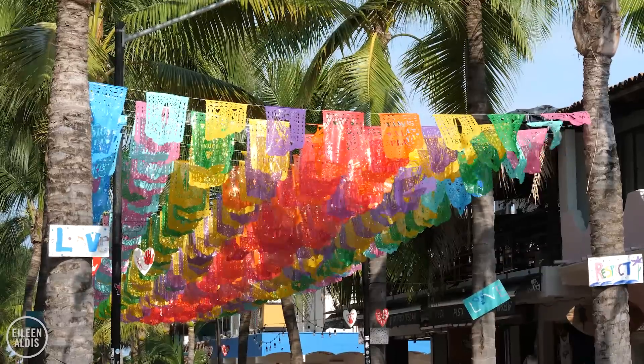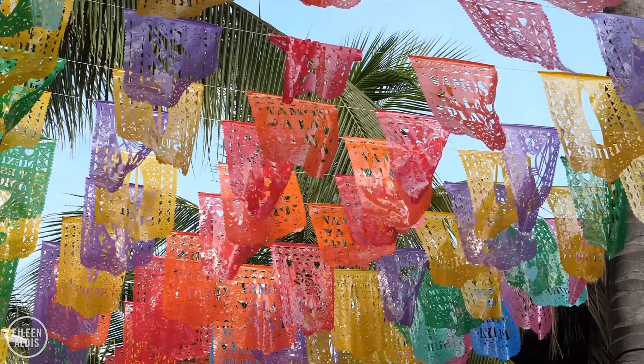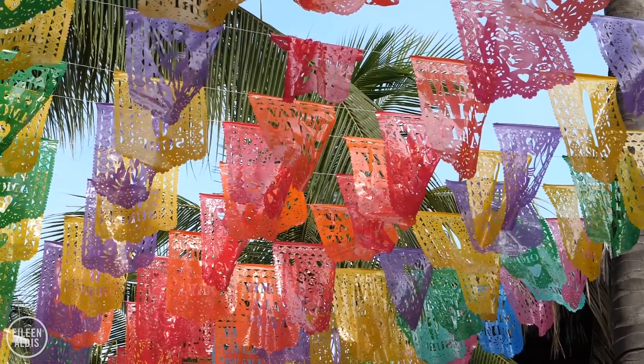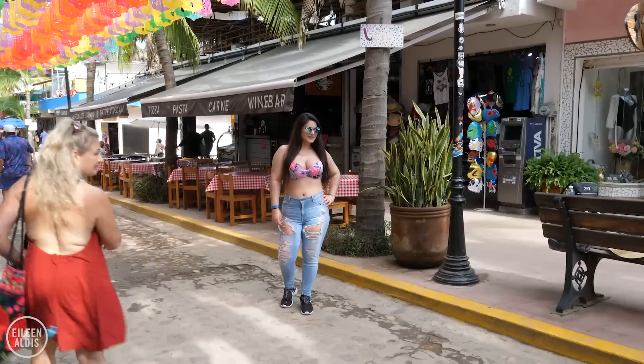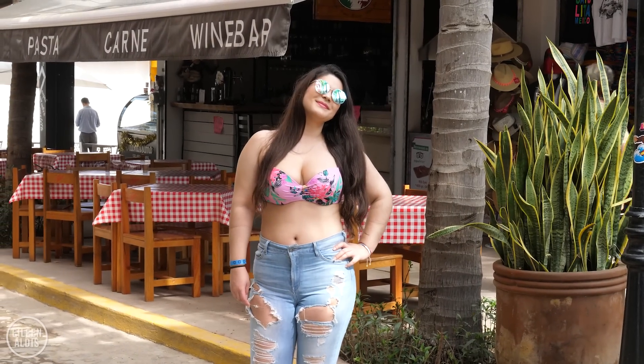This is by far the best place to show you the defining feature of Sayulita — the flags above me. In Spanish, these are called papel picado. They're very, very traditional. Normally they're made with tissue paper by making little cutouts. These live outside so they're made of plastic. And this is a street where you see tons of people taking a selfie so that everyone knows you're in Sayulita.